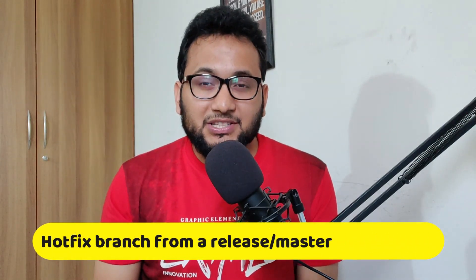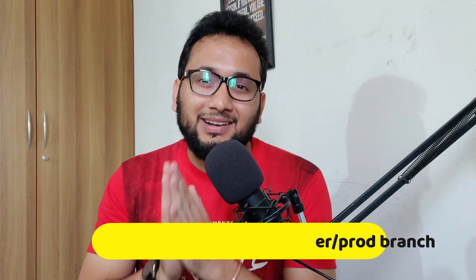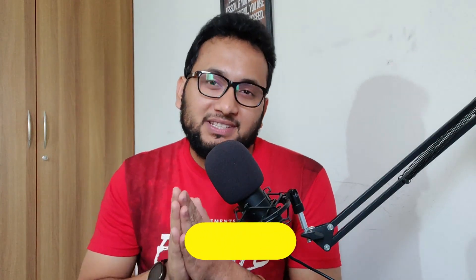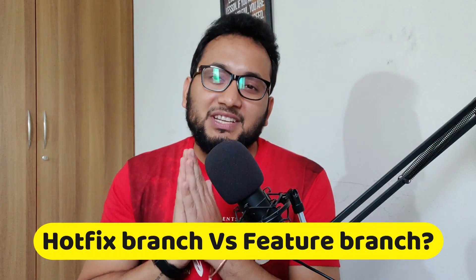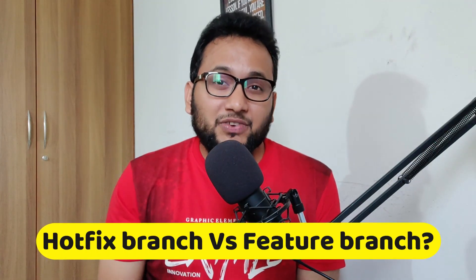Taking a hotfix branch from a release branch is a common practice in software development to address critical issues or bugs in a stable release that cannot wait until the next regular release cycle, which could be 7 to 15 days depending on your team and the practices that they follow. Hotfixes are meant to be deployed quickly and resolve urgent problems without introducing new features or changes that might not be fully tested. Do not get confused between a feature branch and a hotfix branch.